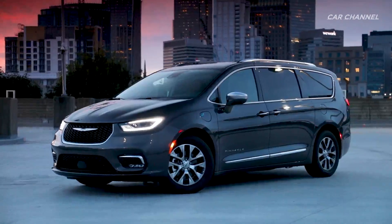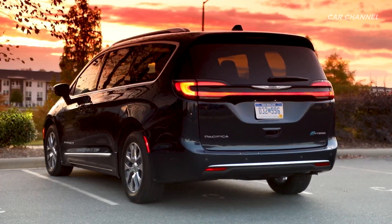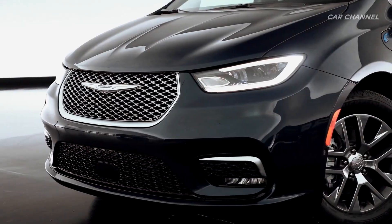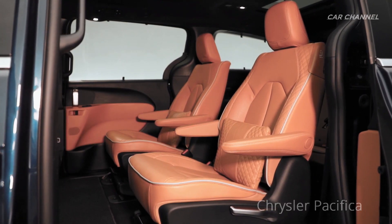The new Chrysler Pacifica is setting a new standard in the class by delivering available all-wheel drive capability combined with class-exclusive stow-and-go seating and more standard safety features than any other vehicle in the industry, all wrapped in a refreshed exterior and interior design.